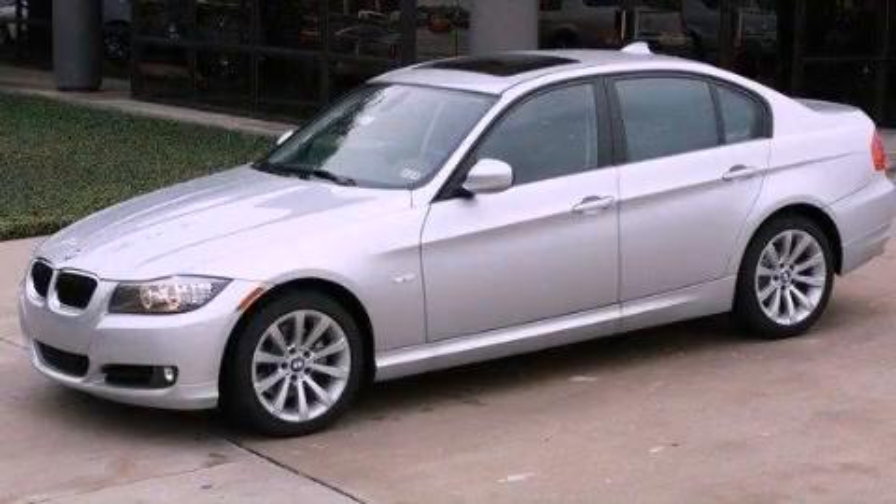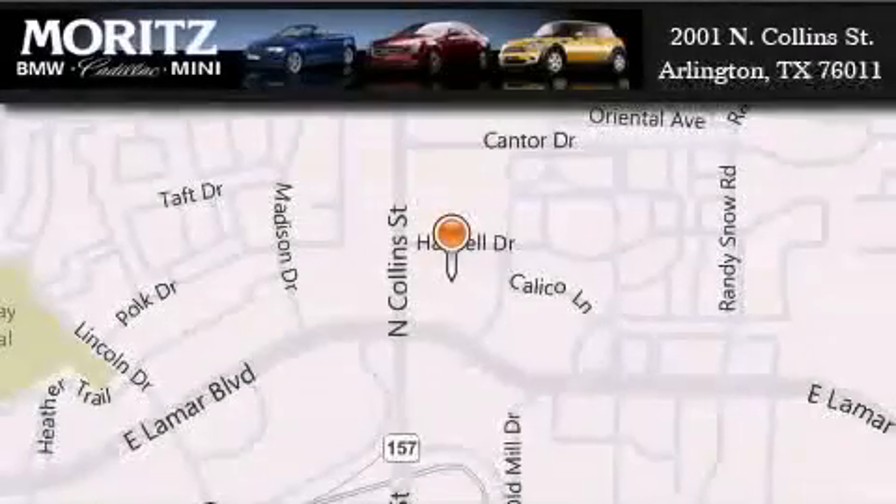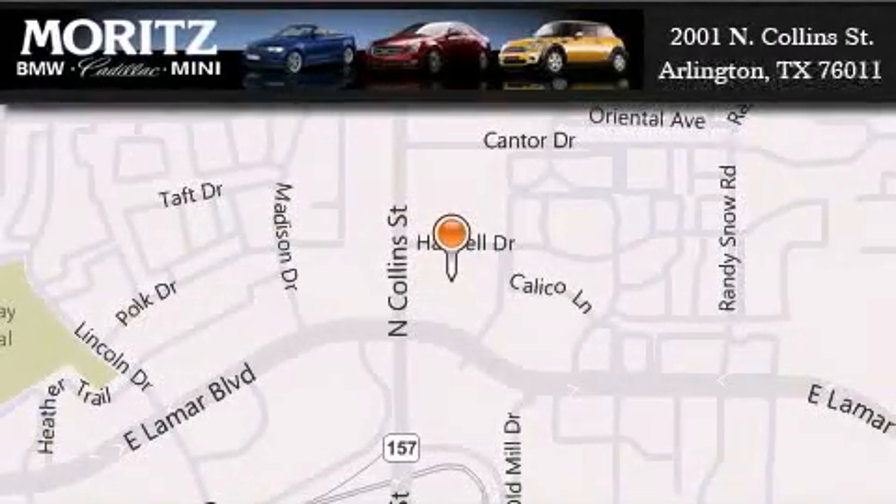Please call us today for more information on this great vehicle. Moritz Cadillac BMW Mini is located at 2001 North Collins Street in Arlington. Our goal is to exceed all of your expectations to ensure that you'll return for future visits.